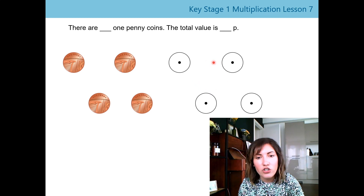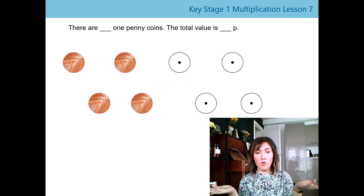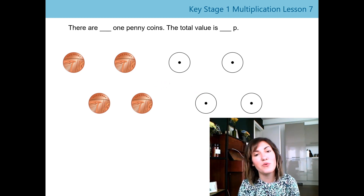We can tell that from our pre-money tokens. Our tokens here show us there's one dot, so that means our one penny coins are worth one. So if we've got four of them, our total value is four.